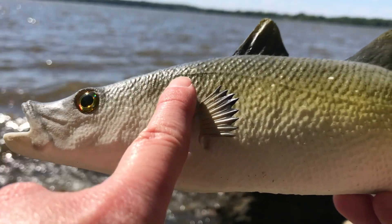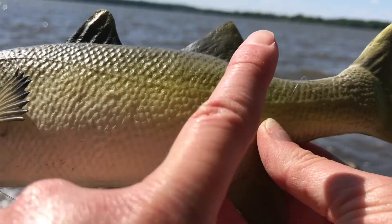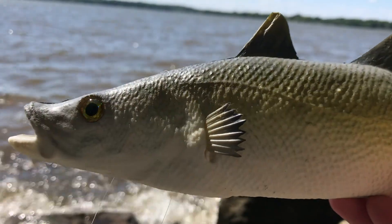Speaking of fish senses, did you know that fish have a sense that we don't have? It's called a lateral line. They use it to detect electrical pulses in the water, and some fish use this to detect danger or prey.